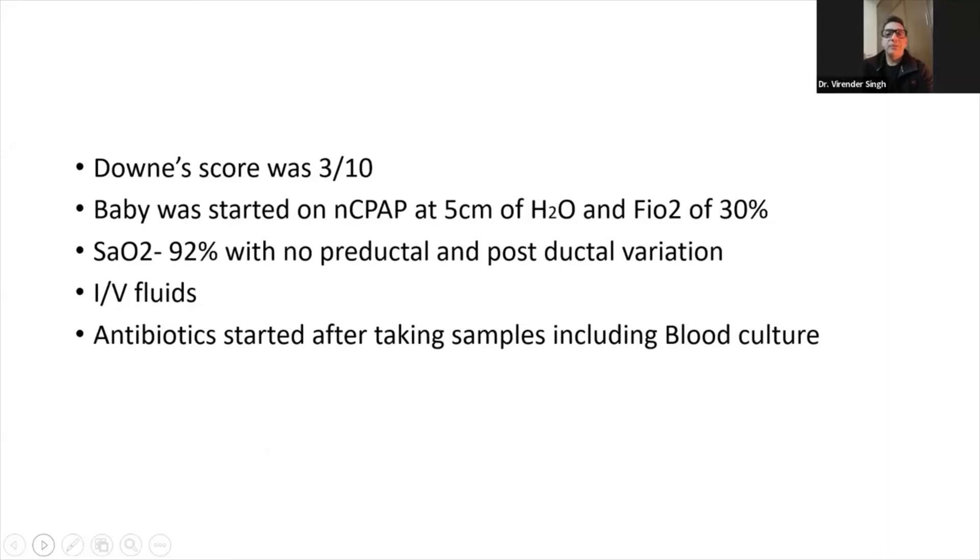The Downe score was 3/10. Baby was started on nasal CPAP at 5 cm of water and FiO2 of 30%. Saturation was 92% with no pre-ductal and post-ductal variation. IV fluids were started and antibiotics started after taking samples, including blood culture.